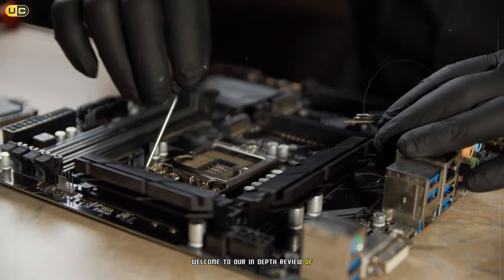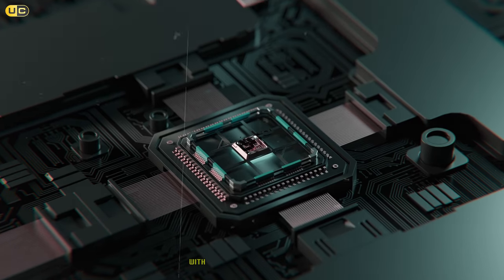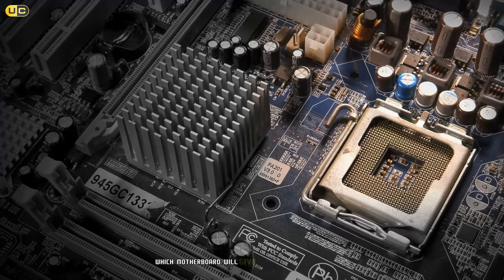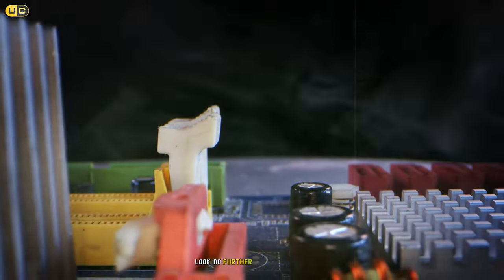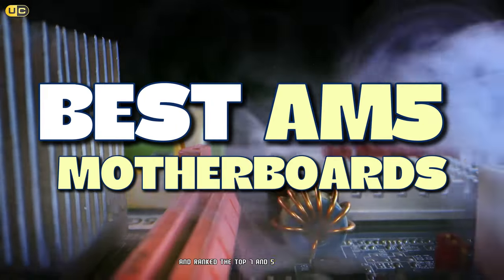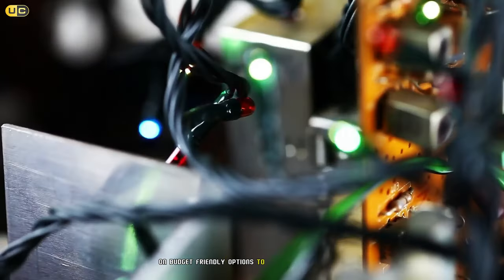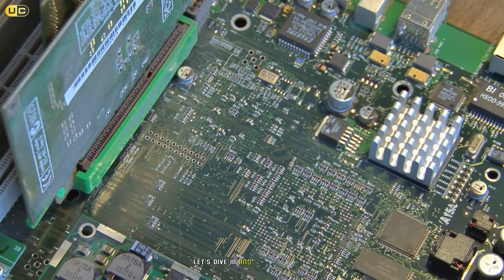Welcome to our in-depth review of the best AM5 motherboards on the market. Are you building a new PC with AMD's latest Ryzen processors, wondering which motherboard will give you the best performance and features for your hard-earned money? Look no further — we've tested and ranked the top seven AM5 motherboards to help you make the right choice, from budget-friendly options to high-end powerhouses.